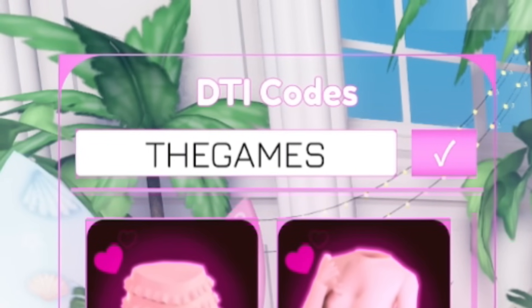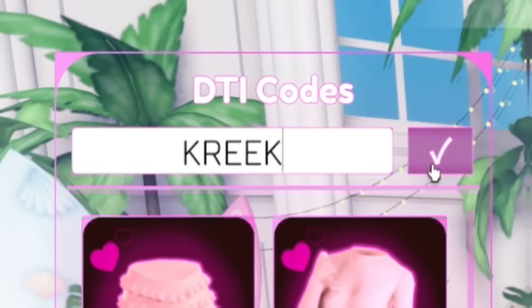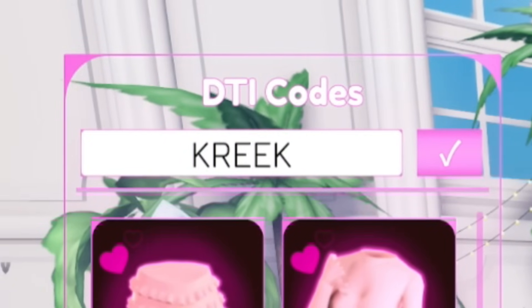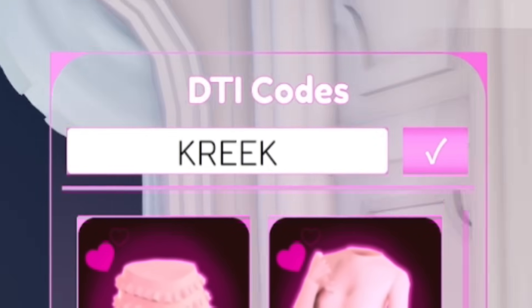Next we're going to redeem another new code called 'Kreek' — K-R-E-E-K. This will give you the bear hat, which is quite cool. Make sure you redeem 'Kreek' as that gives you a pretty cool hat.